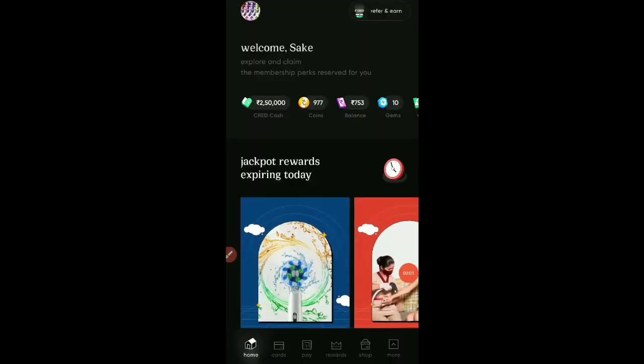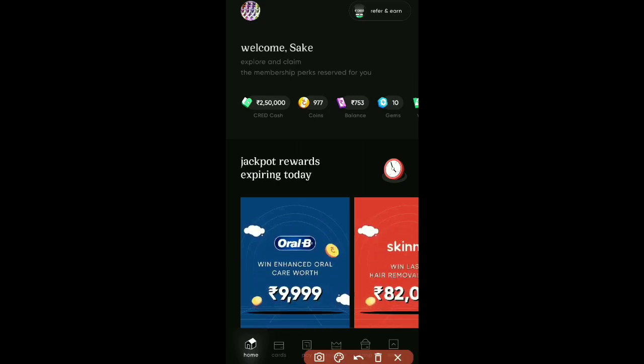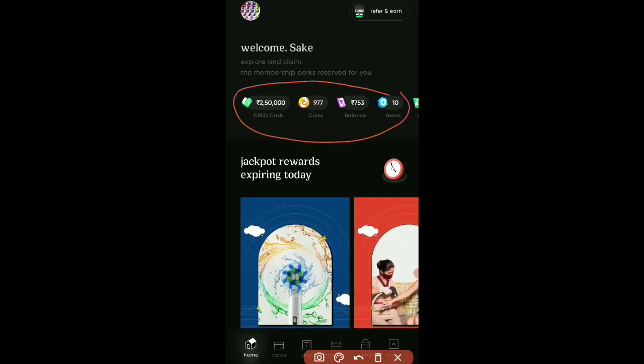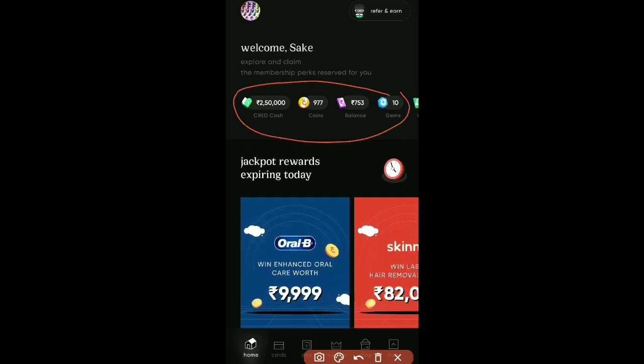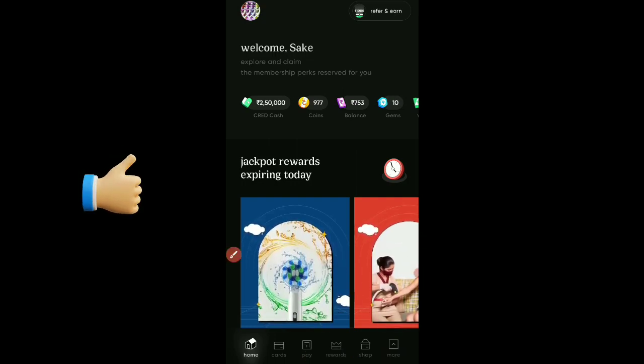This video will show you how to redeem 10 gems. Let us go to the CRED app screen. Friends, this is the interface of the home page. You can see CRED cash, coins, balance, gems, and vouchers. You can use 10 gems for the referral program.